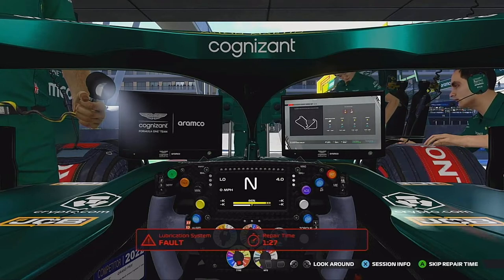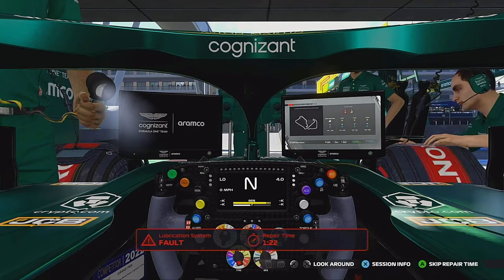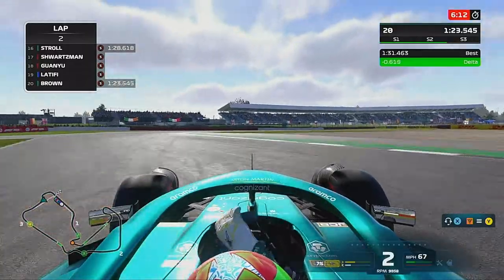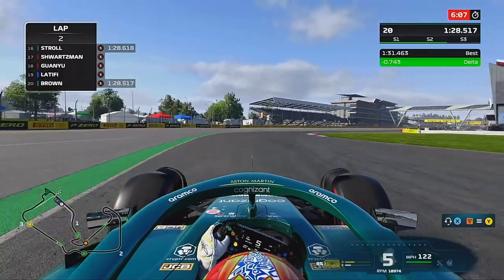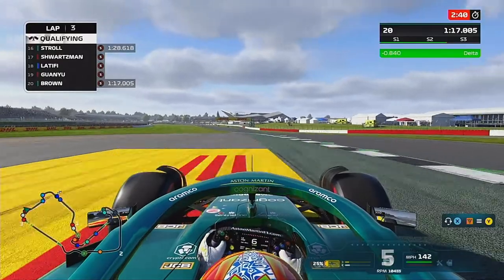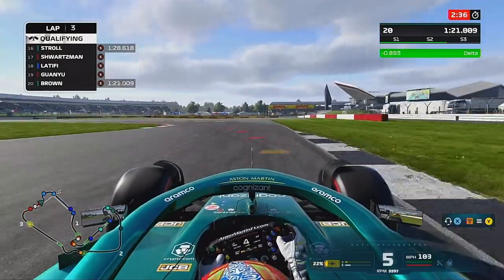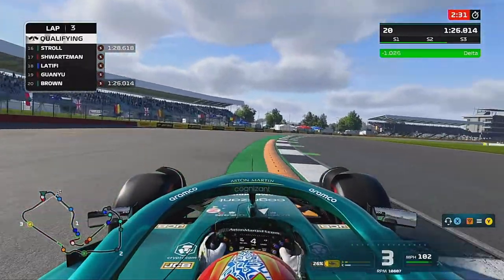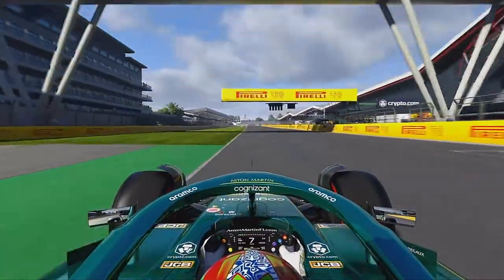It didn't start off great in qualifying - we had an oil leak at our home Grand Prix, but eventually the team managed to sort that out and we got out onto the track. It wasn't the best of laps; I'd never been quick round Silverstone. The first lap he was slowest. On our final run at the end of qualifying it still wasn't a good lap. We found loads of time but still not enough, being pushed round the track by the car behind. We go wide, but it's still not good enough - P20.